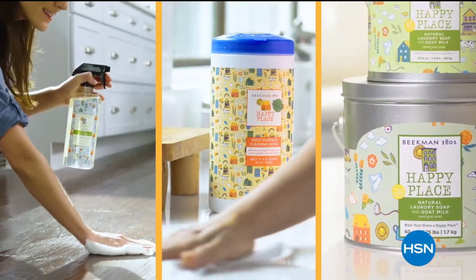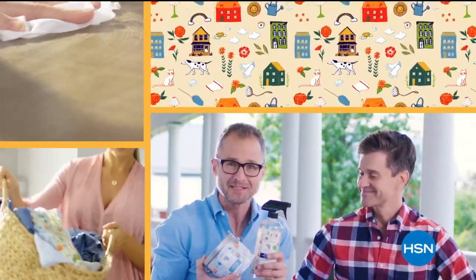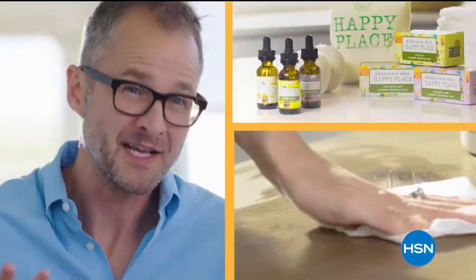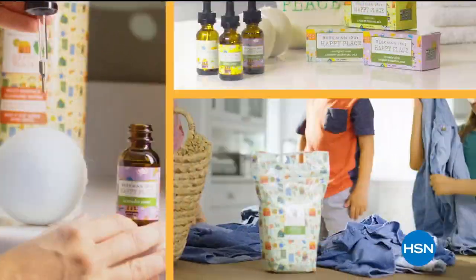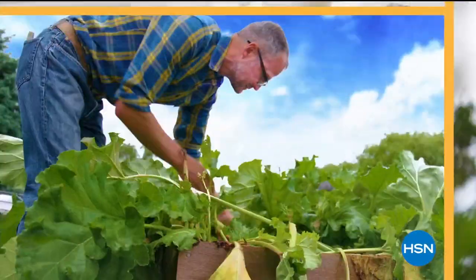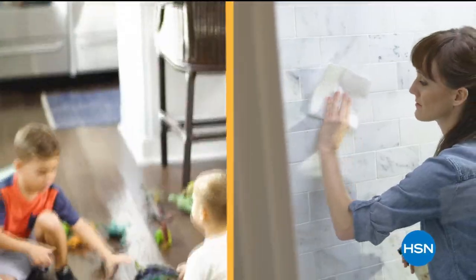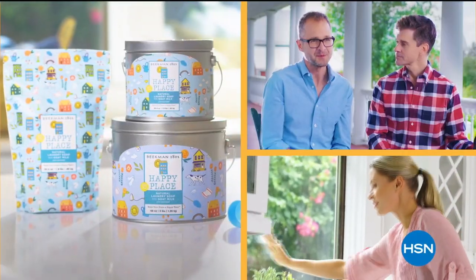Our Happy Place cleaning products are made with plant-based ingredients, which means less chemicals in your house, which will make it a happy place. People think, can it work well? And it does. We chose plant-based ingredients so you're not breathing in fumes. You're not putting as many chemicals where your kids and your pets are touching them. There's a lot of great benefits to cleaning with our Happy Place products.